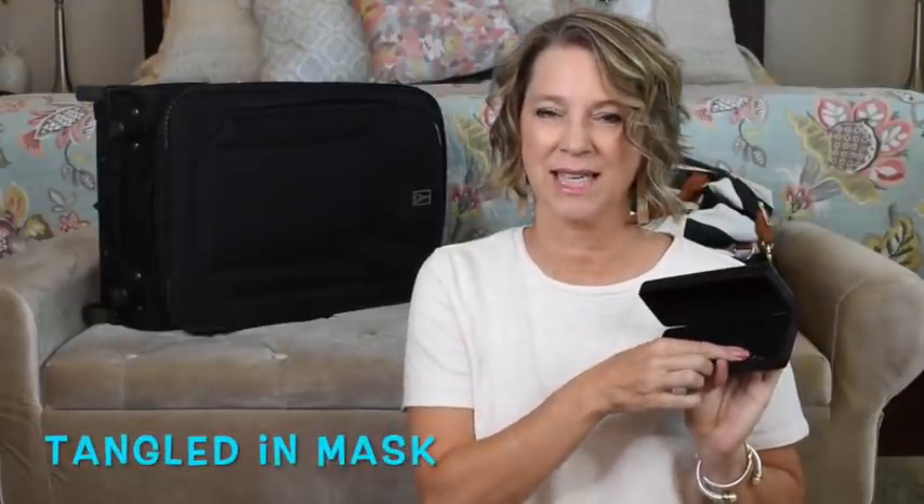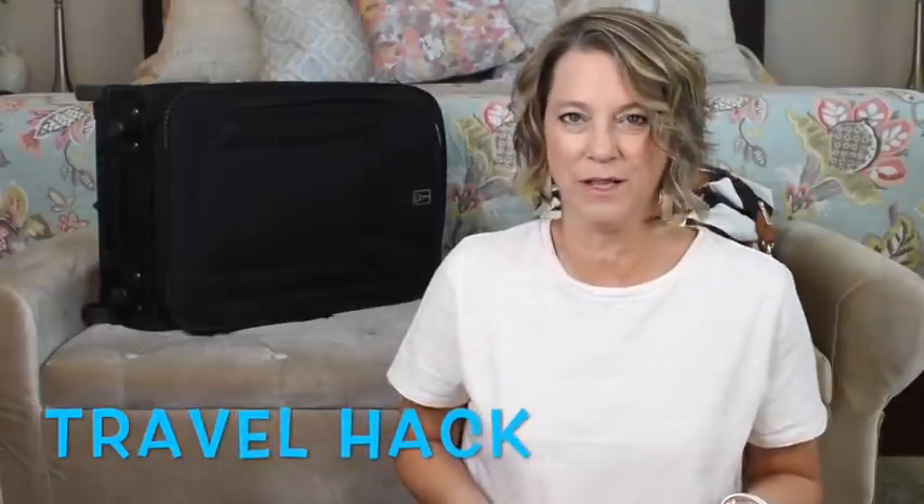I also packed my sunglasses in a real case. If you watch my Instagram stories, you'll notice that because I was wearing a mask, my earrings got all tangled up in it. So a travel hack is to store your earrings or jewelry in that sunglasses case with your sunglasses, because you won't need those on the airplane — it's just another way you can pack them.